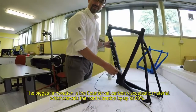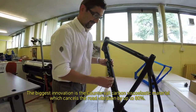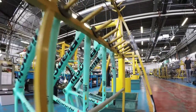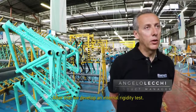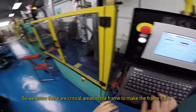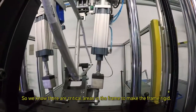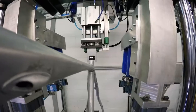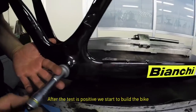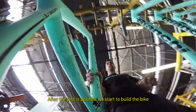The biggest innovation is the countable carbon viscoelastic materials, which cancel the road vibration up to 80%. After that, we developed an internal rigidity test, so we know there are critical areas in the frame to make the frame rigid.